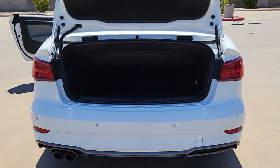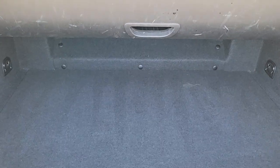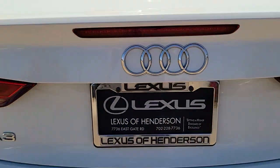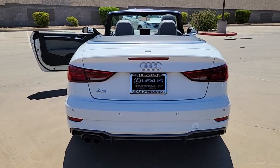These are just some of the great options this vehicle comes with: keyless entry, fog lamps, power passenger seat, dual zone AC, power driver seat, electronic stability control, heated front seat, aluminum wheels, intermittent wipers, and a tire pressure monitoring system.